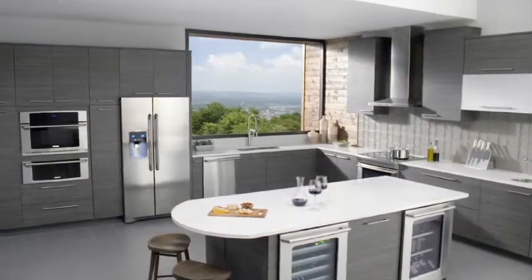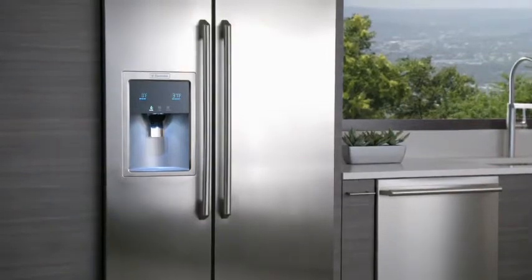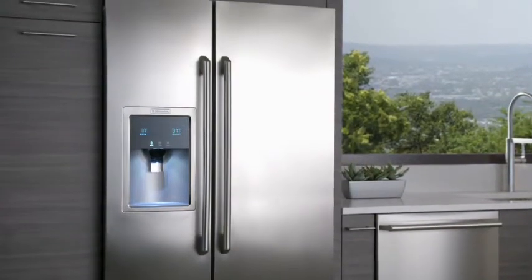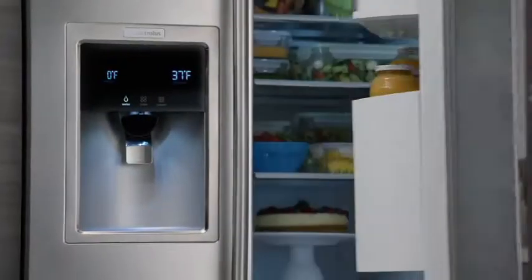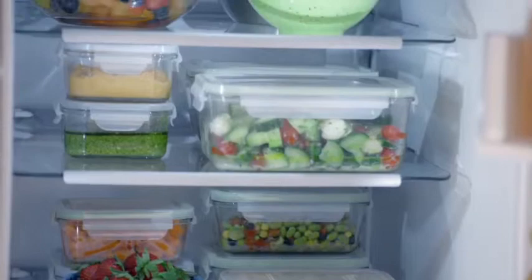Our counter-depth side-by-side refrigerator with wave-touch controls offers more storage with the same shelf space as a standard depth refrigerator. It's easy to stay organized with beautiful ramp-up luxury design lighting that makes everything easy to find when you need it.